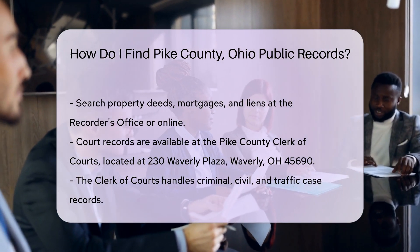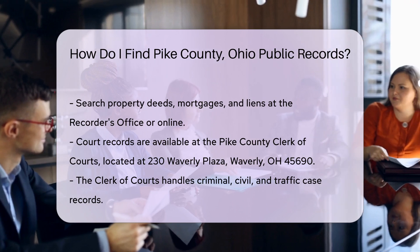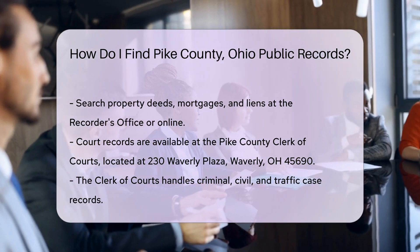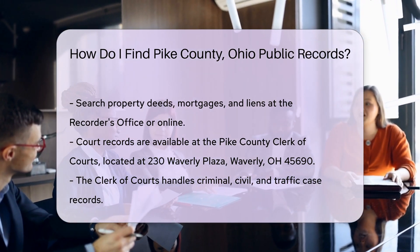Court records can be found at the Pike County Clerk of Courts. They handle criminal, civil, and traffic case records. The office is located at 230 Waverly Plaza, Waverly, OH 45690. You can search records online or visit the office in person.